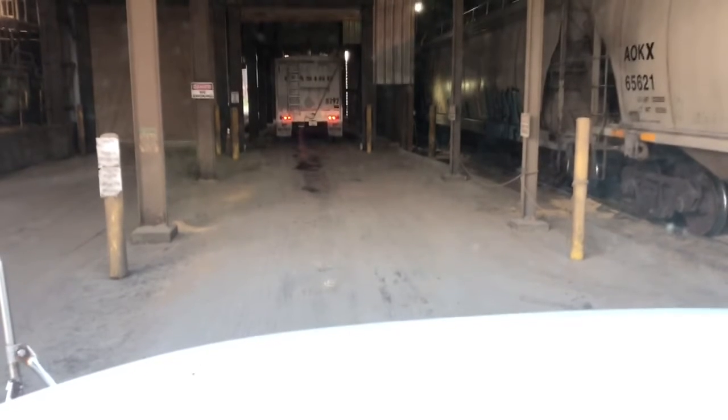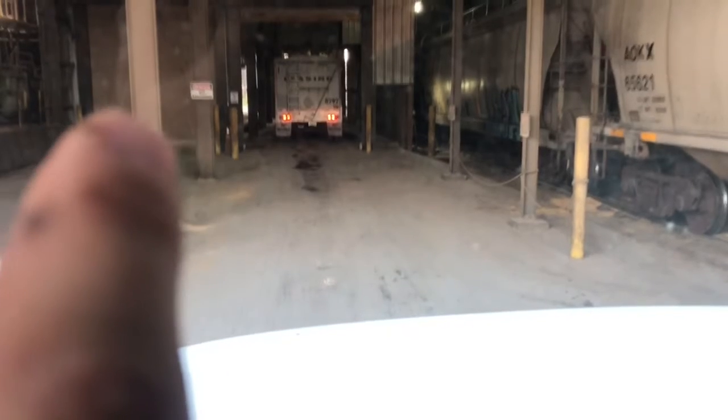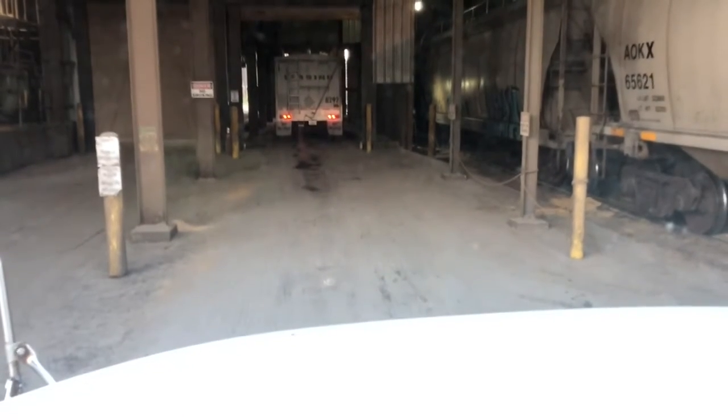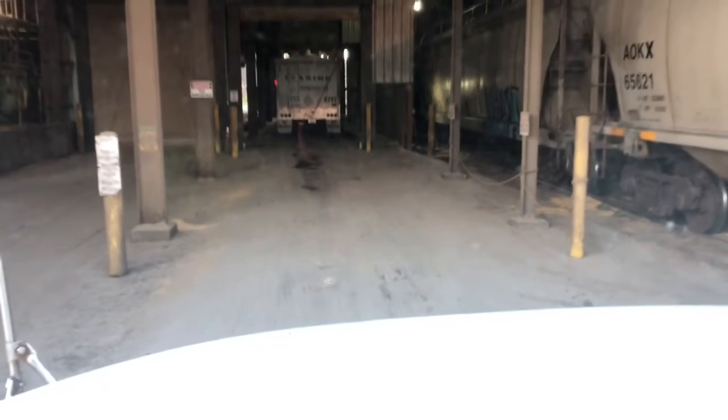This is where we get loaded at, down here in Phidossinger — get our ingredients for our next load. If you can see here, we've got two bays, one right here and one right here. You can see a truck. This lane here is busy all the time. Right now there's only four or five trucks out here waiting.